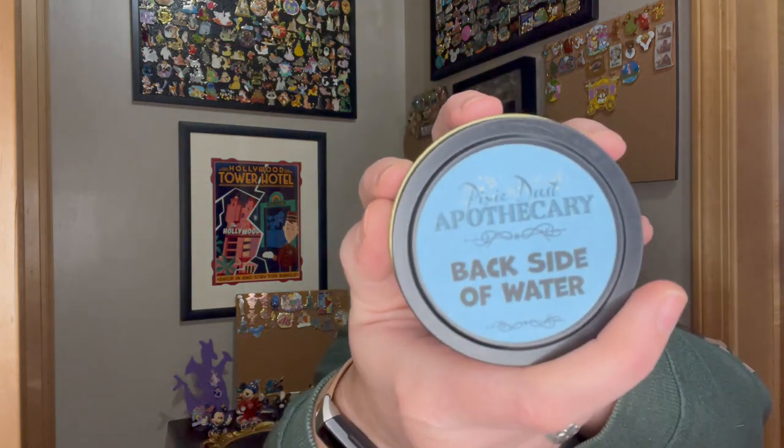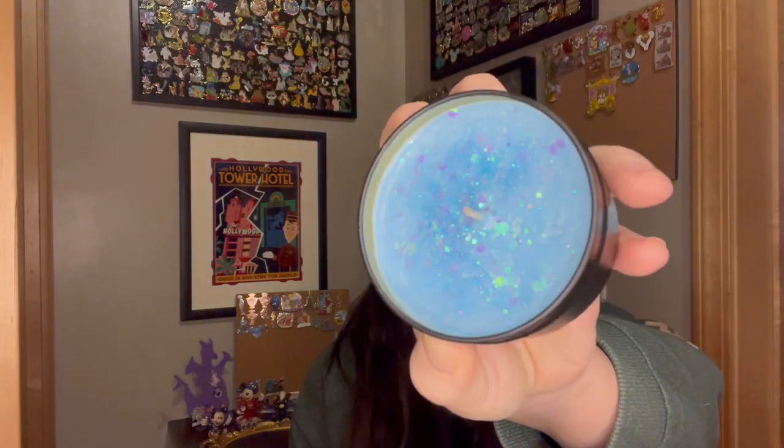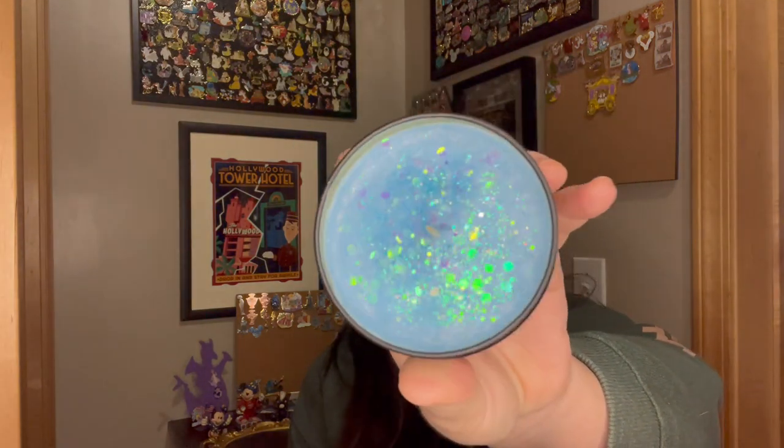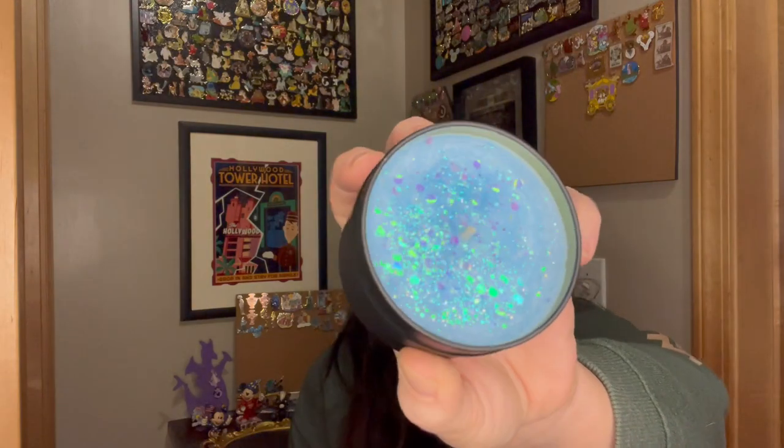Now the three I have not tried before. The first one is Backside of Water — a little Jungle Cruise reference. It's super pretty, like blue on blue, almost an icy blue, but it's supposed to be water. Ooh, this is really fresh.